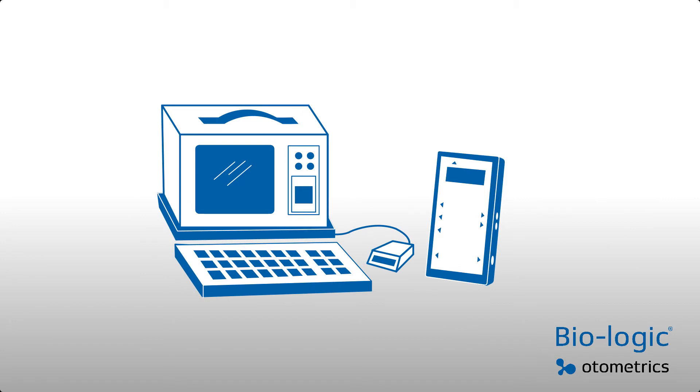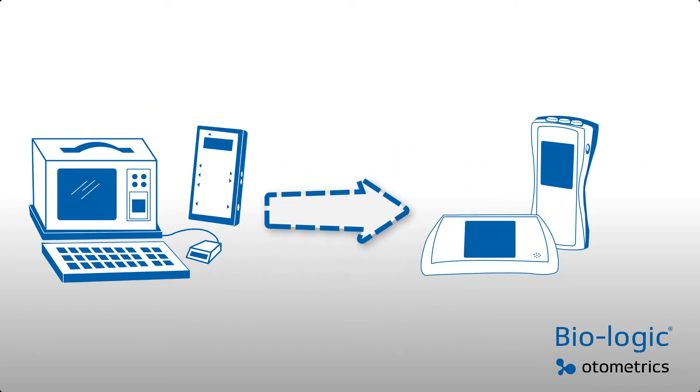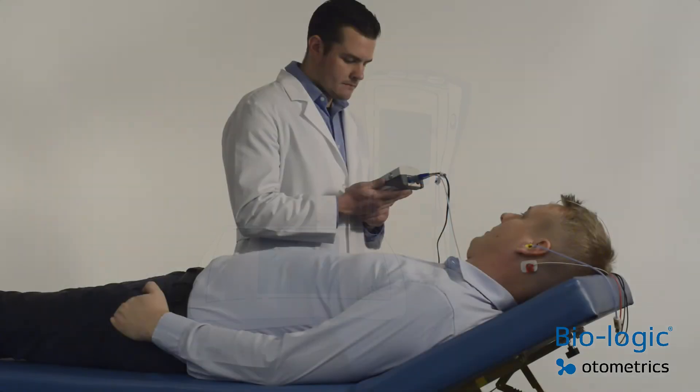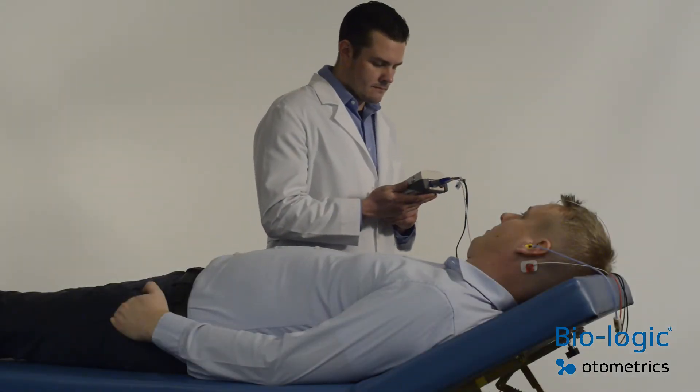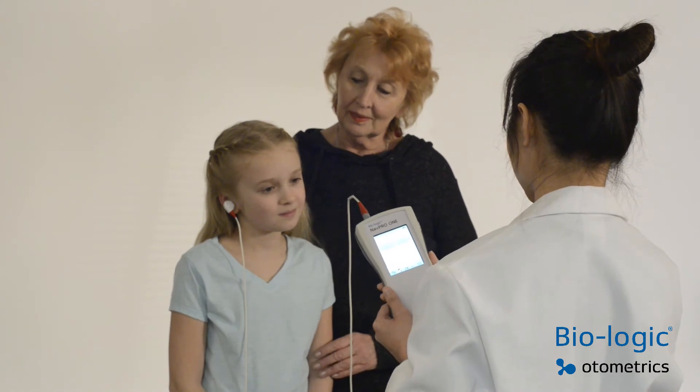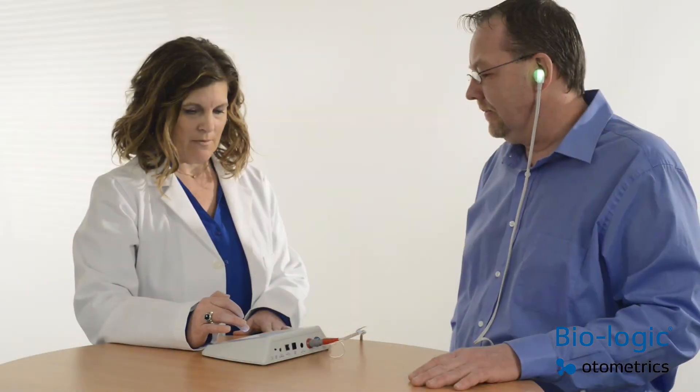The next generation Biologic by Otometrics brings you the brand you trust with new refined features to meet patient demands. Staying true to the Biologic legacy, these feature-rich solutions are designed for patient and provider comfort. Biologic delivers fast, reliable results.